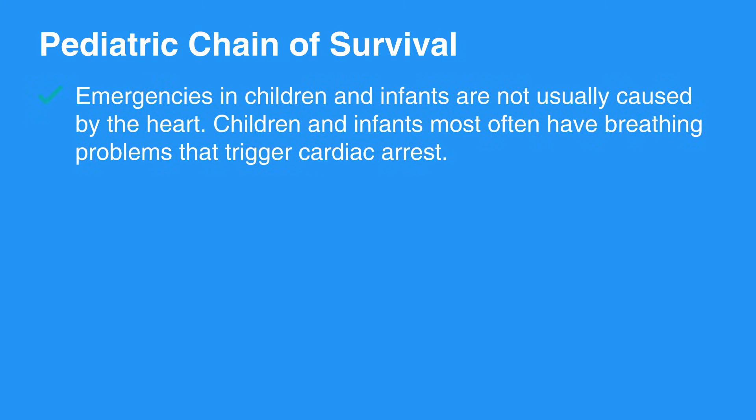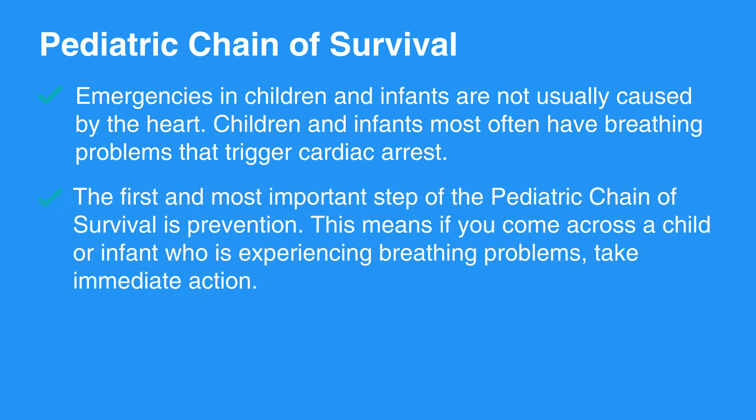Now let's review the pediatric chain of survival. Emergencies in children and infants are not usually caused by the heart — children and infants most often have breathing problems that trigger cardiac arrest. The first and most important step of the pediatric chain of survival is prevention. This means if you come across a child or infant who is experiencing breathing problems, take immediate action.